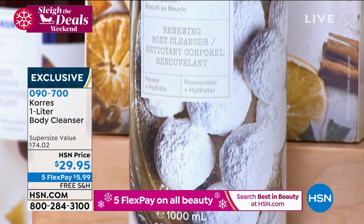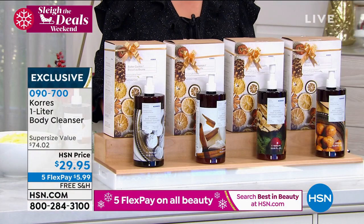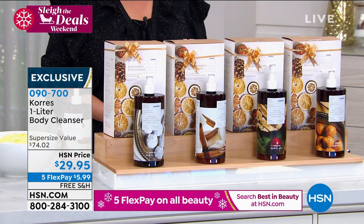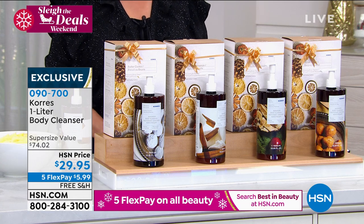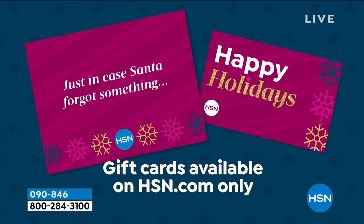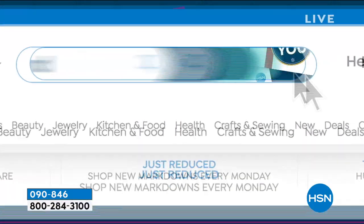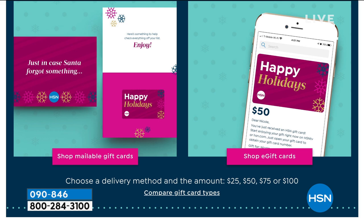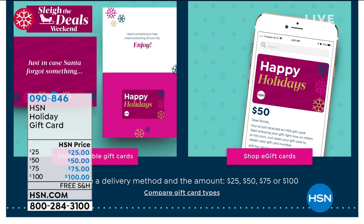We are estimating these will not be here when Liz comes back in December — so this is it. Limited edition, brand new holiday scents. 090-700 is your item number. To break it down into monthly payments on any debit or credit card, $5.99 gets it home. If you want to give somebody the gift of choice, give them an HSN gift card — available in $25, $50, $75, or $100 denominations at hsn.com.